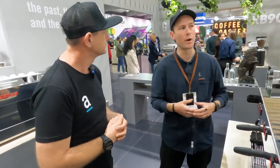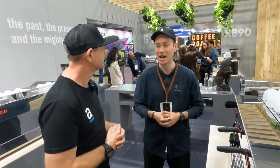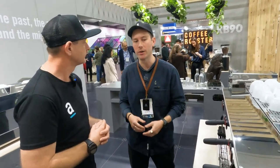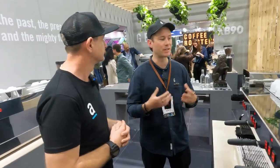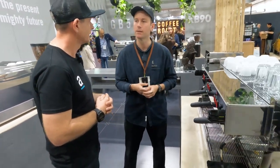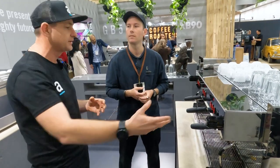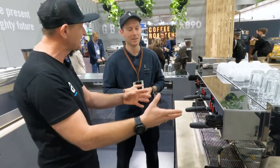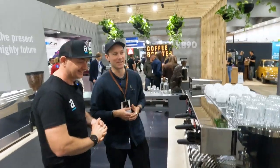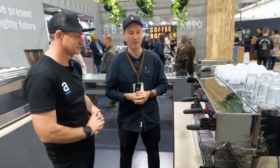Our number one focus is we're never going to tell people how to make coffee — we're always going to try to make machines that don't break down and that are as consistent and stable as possible so businesses can really grow and succeed. There are bigger boilers, more stable boilers, more stable temperature — it's all a package. The beautiful thing about the old Linea Classic is it's not going anywhere — those machines are going to be around for years and years. The original model will probably be in the cafe scene for another 30 to 40 years.